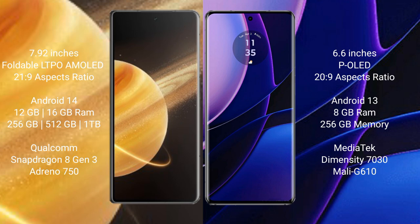Motorola Edge comes with 8GB RAM and 256GB internal storage, MediaTek Dimensity 7030 processor, and GPU Mali-G610.